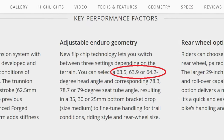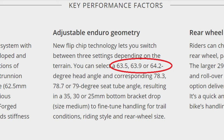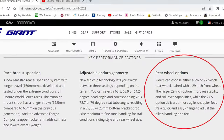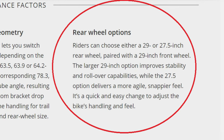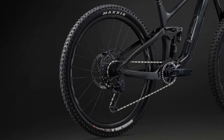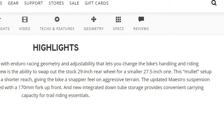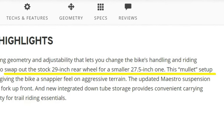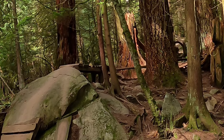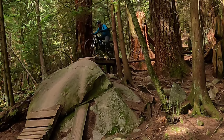The head tube angle now ranges between 63.5 and 64.2 degrees. Additionally, the bike comes standard with a 29-inch front wheel, but you can now choose between a 27.5-inch and a 29-inch rear wheel. Going with a smaller 27.5-inch rear wheel is what they now call a mullet configuration. Giant states that the larger 29-inch option improves stability and rollover capabilities, while the 27.5-inch version delivers a more agile and snappier feel.